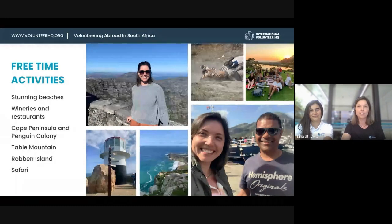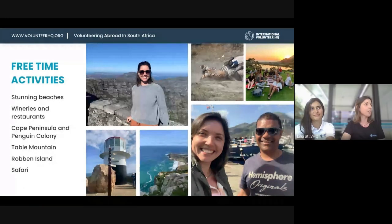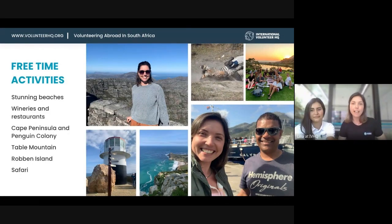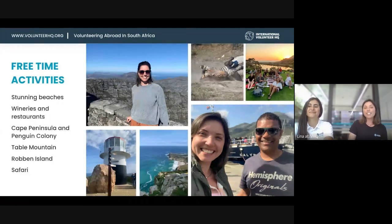That's pretty much what I'd like to share about South Africa. As for my favorite free time activity, I only had a short time there so I did the Cape Peninsula and the penguin colony — it took the full day and it was a nice sunny day. But I've been to Cape Town before and I've been to the wineries and Robben Island, which I found very interesting. You've got time to do everything even if you spend a week there, because there's lots of free time in the afternoons and weekends are off.